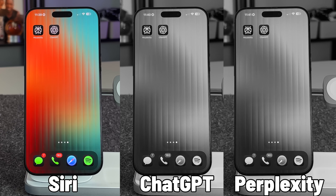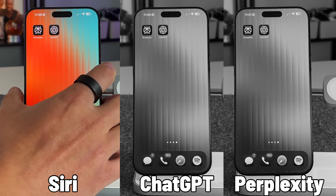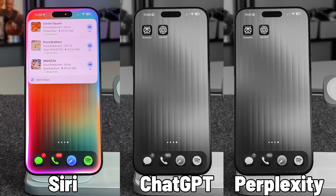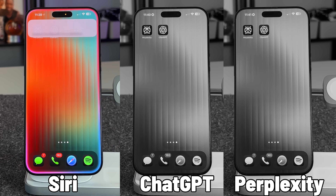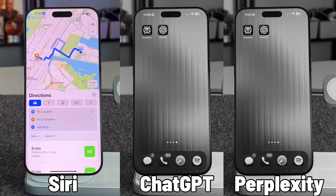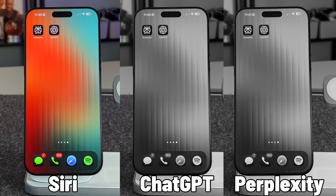Now we're asking some more specific, location-based questions. Starting with Siri: Can you find me a local pizzeria that's also pet-friendly? Can you navigate me to Pizza Brothers? It's nice that it has that dual action — going from asking the question, finding the location, and then opening Apple Maps or Google Maps to get it done.